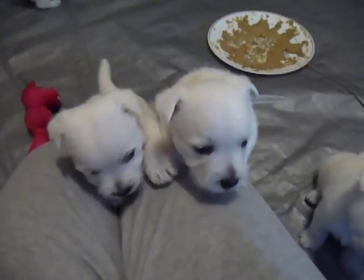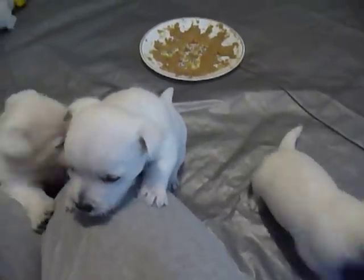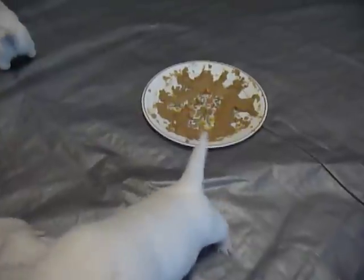They like to climb — they use me as a climbing rock — and this is what their mashed up food looks like.